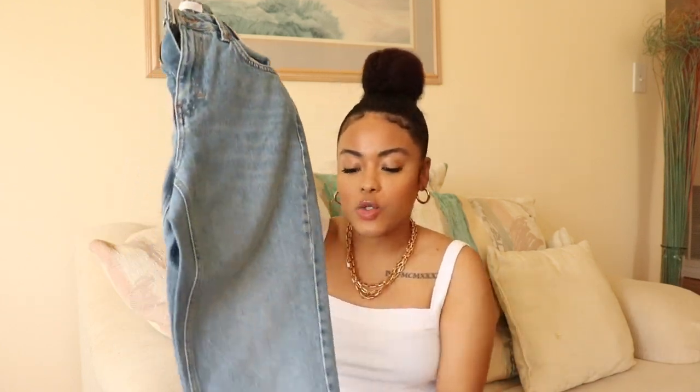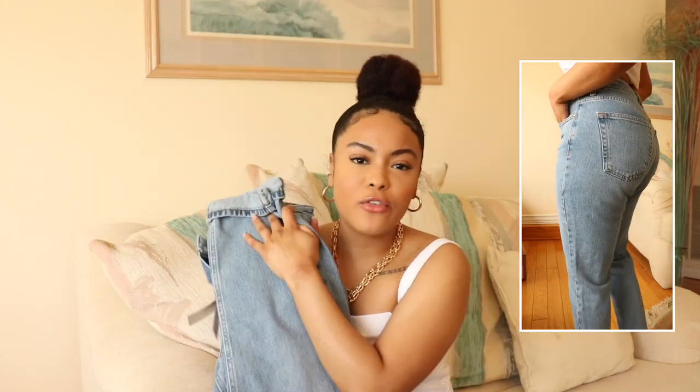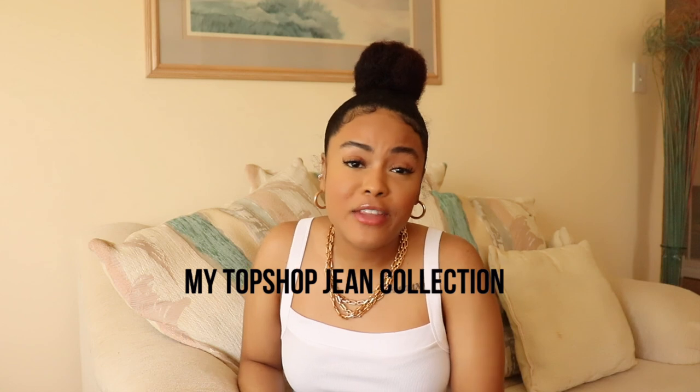My next pair of jeans are another pair of mom jeans — again in a waist 28 and a length 28. I did want to let you guys know that a length 28 is for petite girls, so if you are 5'3 and below, length 28 is going to be the cream of the crop for you. I don't know if I'm gonna keep these — they don't give me that 'wow, I need you in my closet' factor. These jeans were $75. Let me know in the comments if you think I should keep them or not.